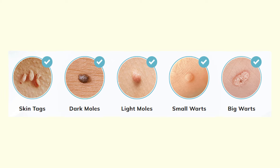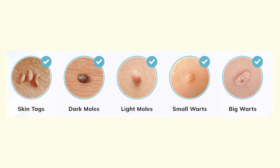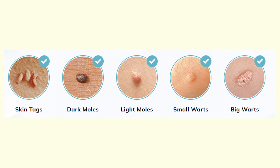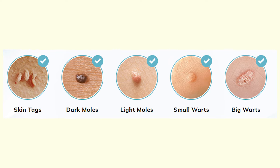Anatomy One Skin Tag Remover promises a lot. It claims it will remove not only skin tags, but also dark and white moles, also small and big warts, in just eight hours.